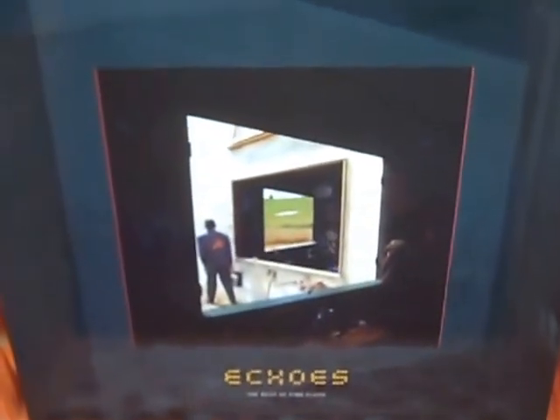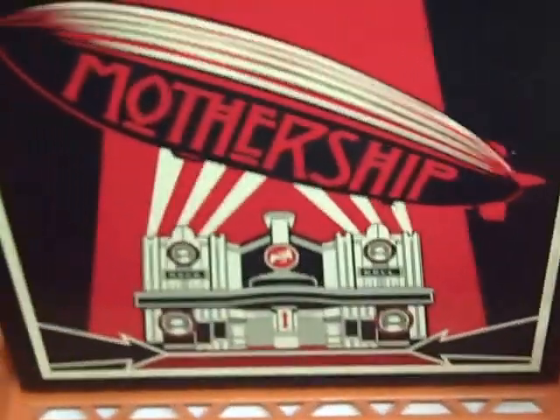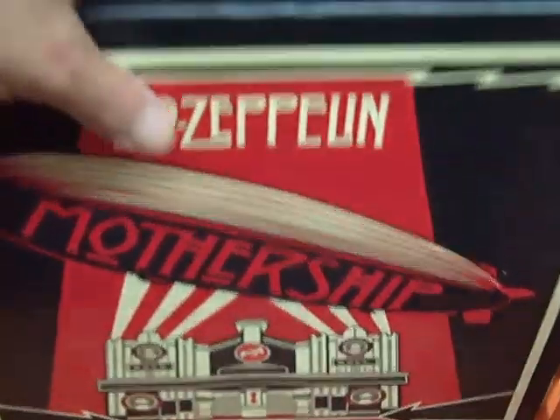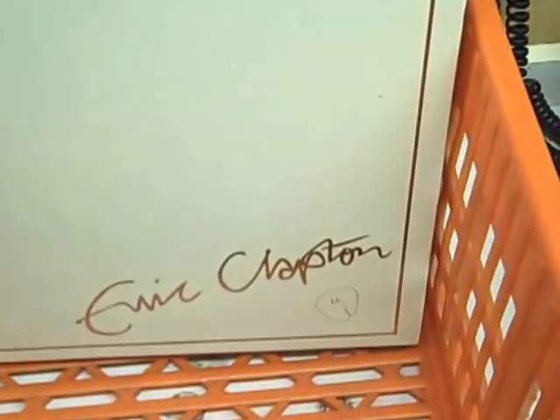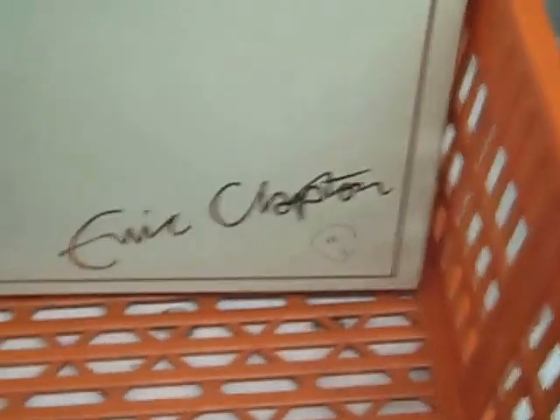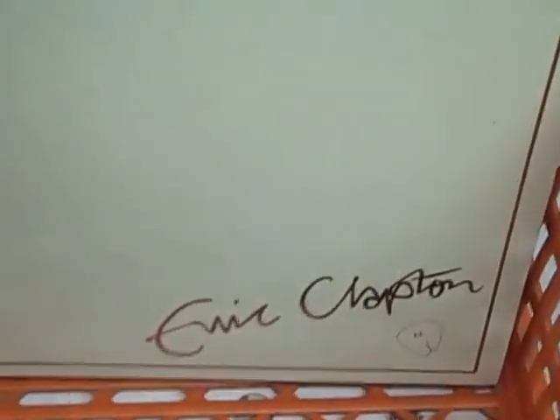Pink Floyd Best of Echoes — very rare issue on a 4 LP set on vinyl. Zeppelin Mothership, best of, 4 LP set, very nice. Some of the later Clapton records compiled together — Clapton Blues from a slightly earlier era. Another Clapton set, 12 records in this case. Very nice — get them all in one shot.